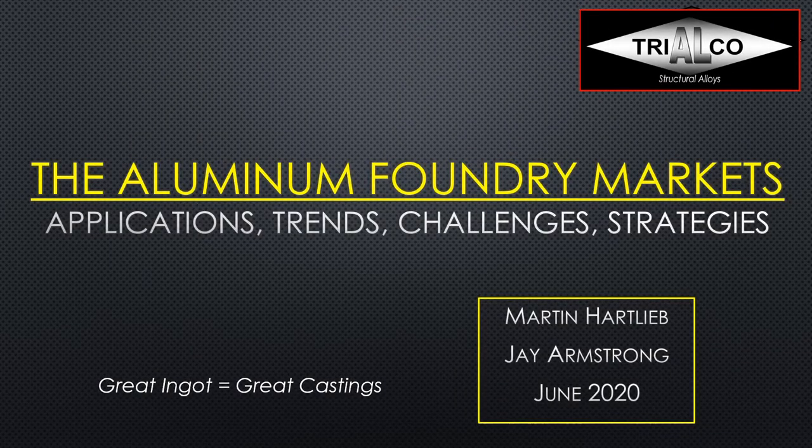Hello and welcome to our webinar on the Aluminum Foundry Markets. Today we're going to talk about the different foundry applications, trends in the markets, and different challenges and strategies for foundries. My name is Martin Hartlieb and you can find my email address at the end of the presentation, so in case you have any questions feel free to contact me.